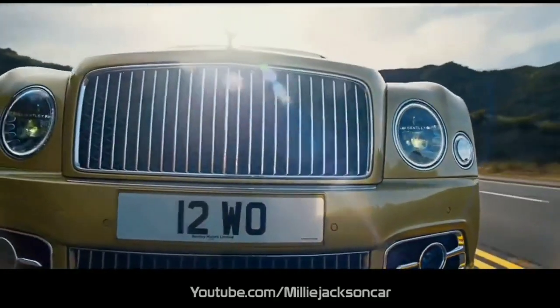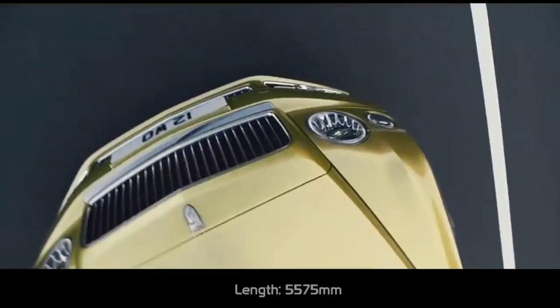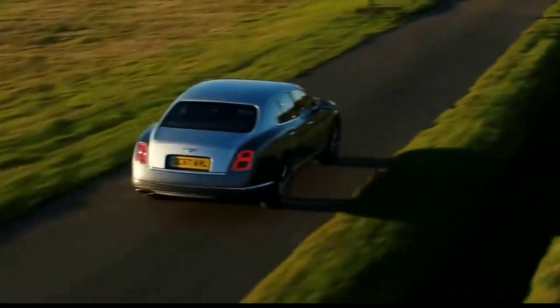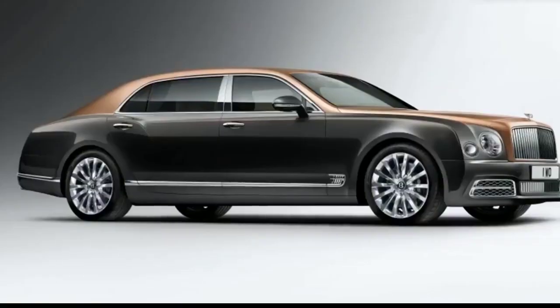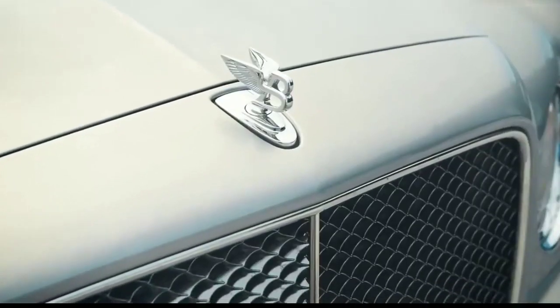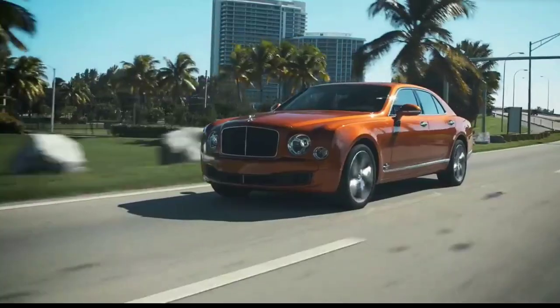The leather is made from purebred cows in the West German highlands, with 24 optional leather colors. The Mulsanne's exterior design is a blend of classic and modern, with a length of up to 5,575 millimeters — sizeable yet elegant and smooth thanks to gentle cutting lines along the car body. In-vehicle personalization options are exceptional, with more than 100 exterior colors available.